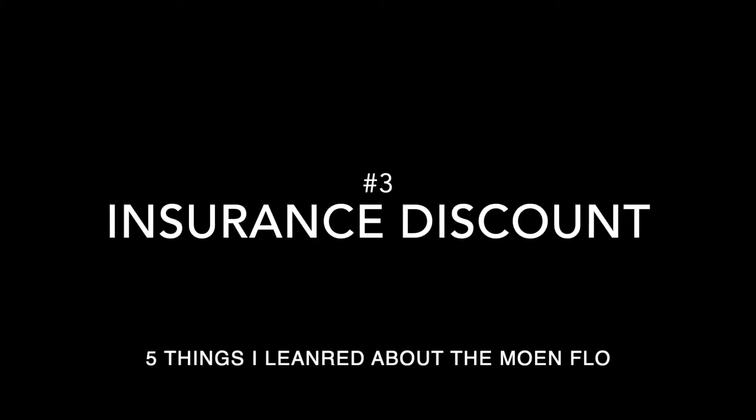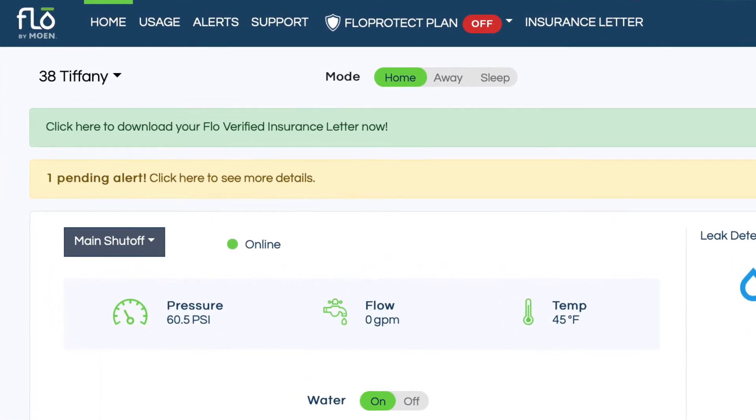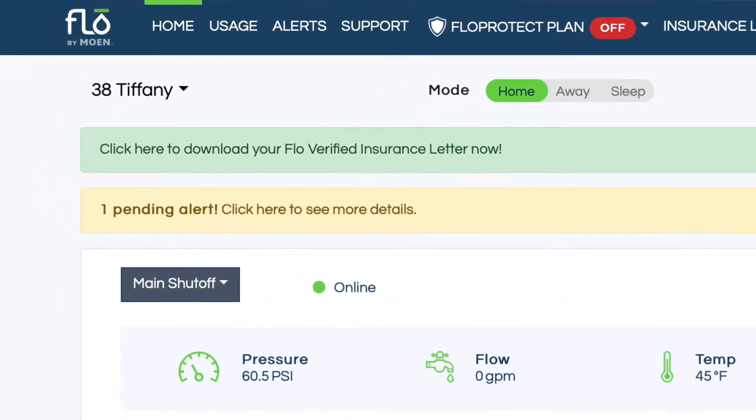Point number three is insurance savings. In my part one video, I mentioned that some insurance companies specifically list automatic water shutoffs as a discount on homeowner's insurance. I can confirm that the insurance on both of our short-term rental properties is saving us over $100 a year because we have the Moen Flow. Once you install and activate it, Moen gives you a certificate you can download and send directly to your insurance provider. For the cost of the unit — several hundred dollars — you'll recoup that in just a couple of years through premium savings alone.